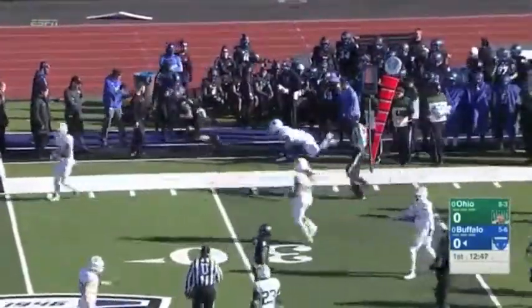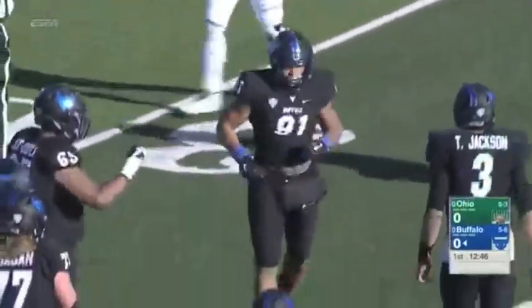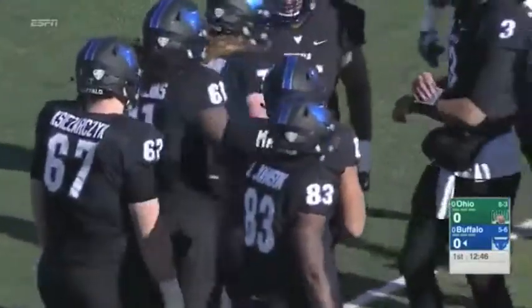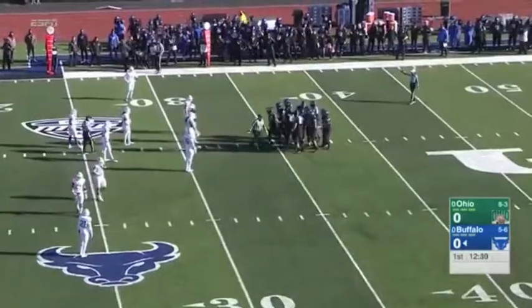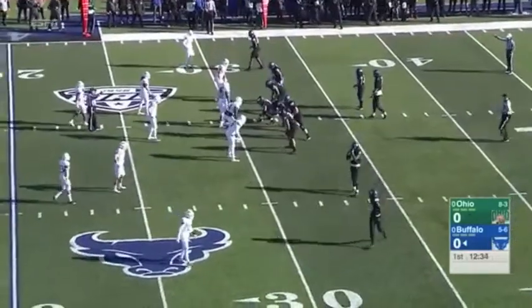Now Tyree Jackson will come right back to work, firing on target as he's able to hit Tyler Mabry. This Ohio defense — we know Frank Solich, his defensive coordinator Jimmy Burrell — they know they're going to have their hands full with this offense. Both offenses so far have employed a hurry-up-speed approach to try to keep the defense off balance, in attack-attack mode.